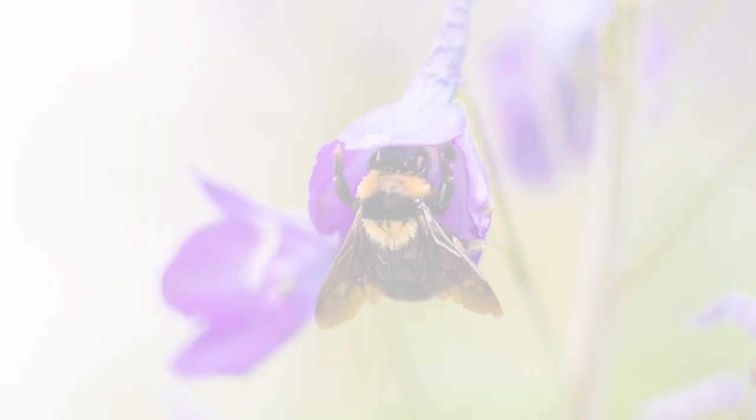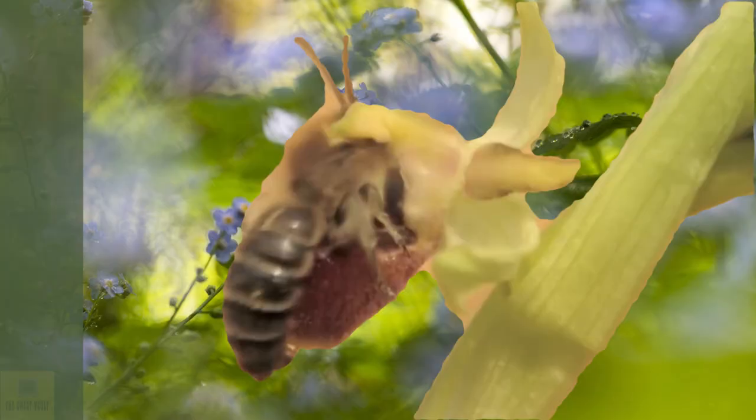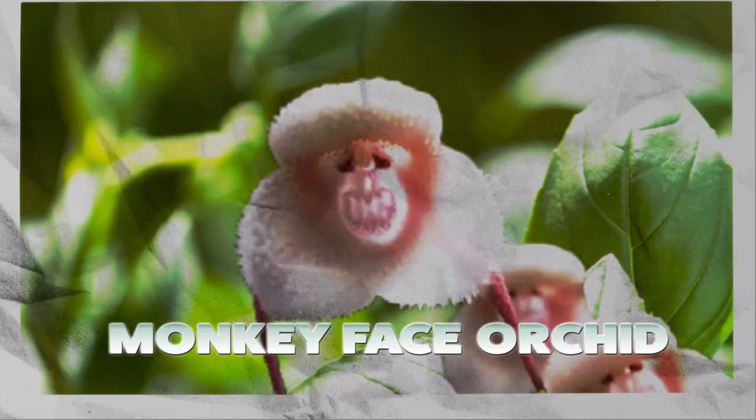Bee Orchids are an extreme example of mimicry in the plant world. The bee orchid flower remarkably resembles a female bee. It uses this mimicry to attract male bees towards itself, which then help its pollination. This phenomenon is also known as sexually deceptive pollination.